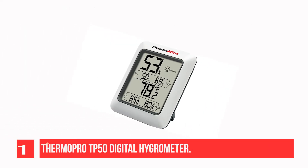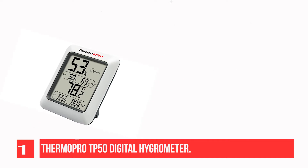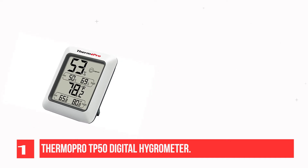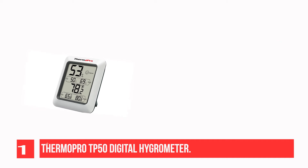Recommendation number 1: ThermoPro T50 Digital Hygrometer. With highly accurate temperature and humidity readings and a wide measurement range, the humidity meter T50 is the perfect household device to keep you and your family's living conditions optimal.